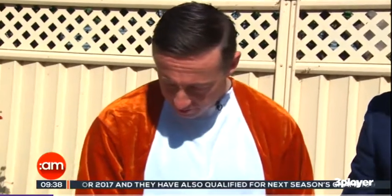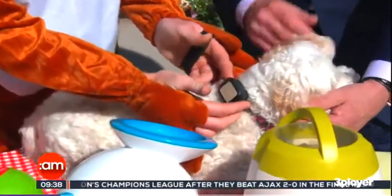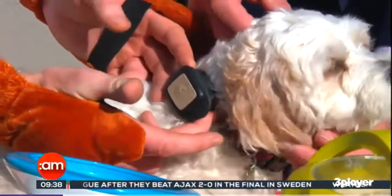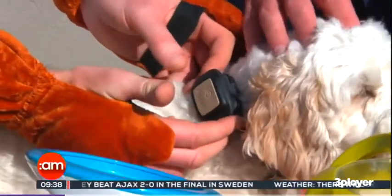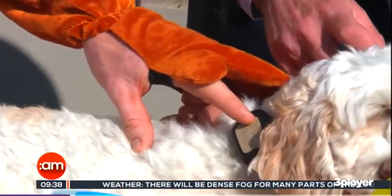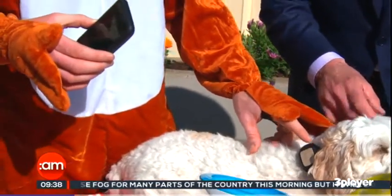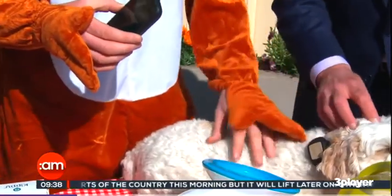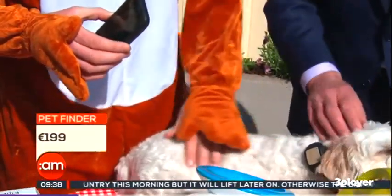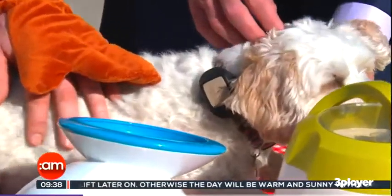Let's start with item number one, which is the Kippy Vita Pet Finder. This is really, really clever, and it's about the smallest tracking device I've ever seen. Loxy's actually wearing it on her collar — it's quite small, neat, doesn't bother Loxy at all. It's very, very light. It sets up in about five minutes, links to your smartphone, and tells you exactly where your pet is at all times. At the end of the day, you can see the level of activity throughout the day — like an activity tracker for dogs.